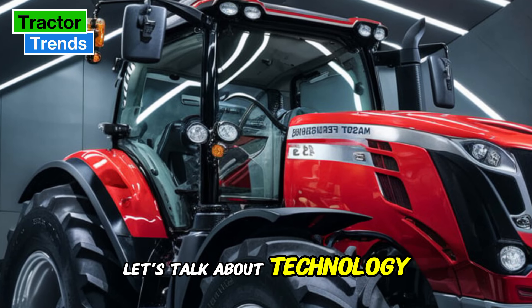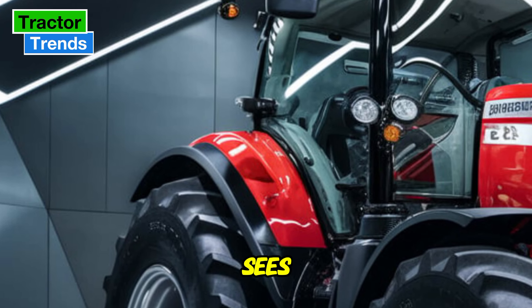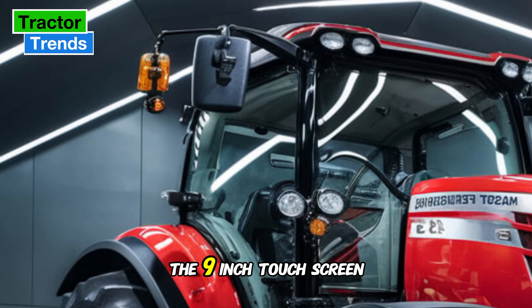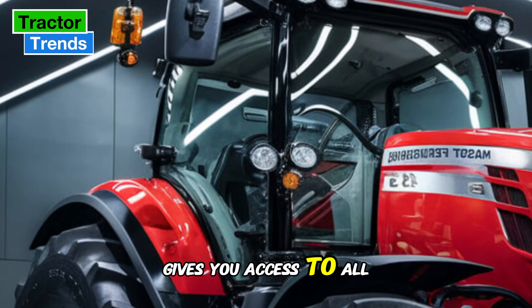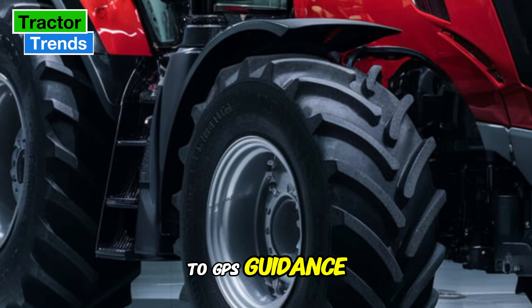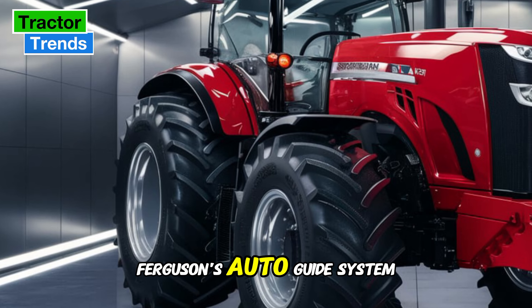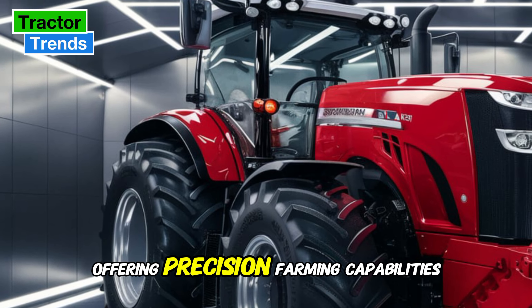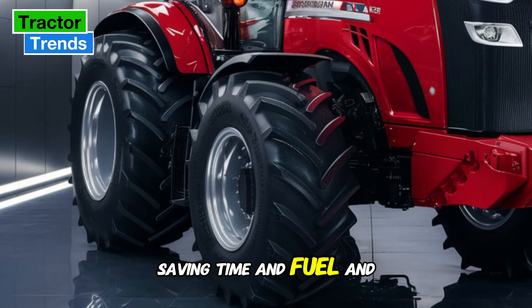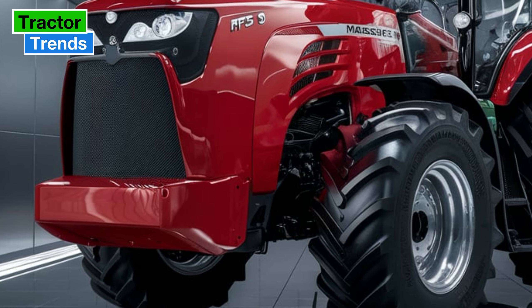The MF5S is loaded with technology. The model features Massey Ferguson's Datatronic 5 system, which acts as a command center for the tractor. The nine-inch touchscreen gives you access to all the critical information and controls you need, from engine performance to GPS guidance. The MF5S is also fully compatible with Massey Ferguson's Auto Guide system, offering precision farming capabilities. This technology helps reduce overlap in field operations, saving time, fuel, and resources — features that can significantly boost productivity and efficiency.